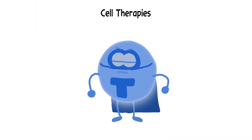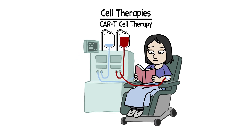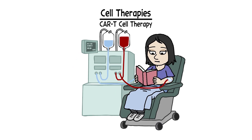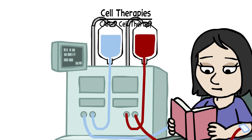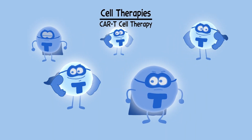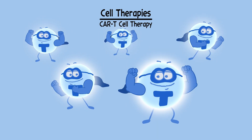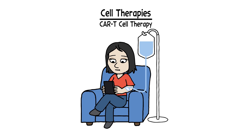Cell therapies boost the power of immune system cells to fight your cancer. In CAR T-cell therapy, for example, T-cells are taken from your body, then re-engineered at a special manufacturing facility to give them a new receptor that can target a specific protein found on cancer cells. The re-engineered T-cells are then returned to your body to generate an immune response.